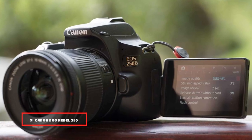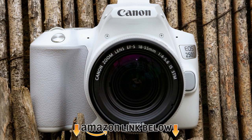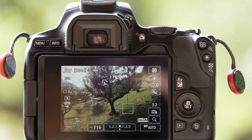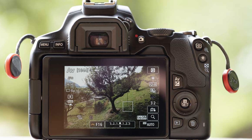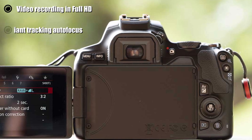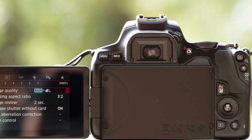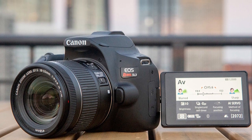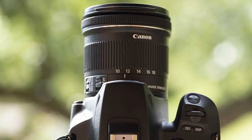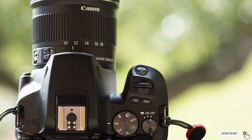Next at number 9, we have the Canon EOS Rebel SL3 / EOS 250D. The Canon EOS Rebel SL3 is a high-quality camera for both beginners and experts alike. The touchscreen LCD monitor makes it easy to navigate. It also has a large number of customizable settings to make the perfect picture every time. It features an APS-C sensor and the latest DIGIC 8 processor, offering excellent image quality, fast operation, and creative filters for both photos and videos. It's the newest model of Canon's Rebel line and still offers full HD video recording with autofocus, as well as wireless connectivity options like Bluetooth and Wi-Fi.